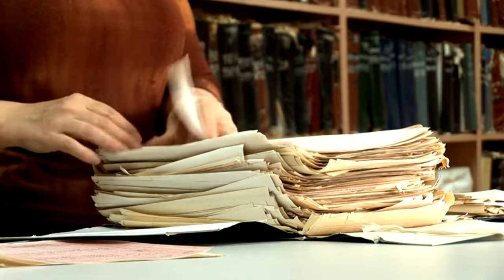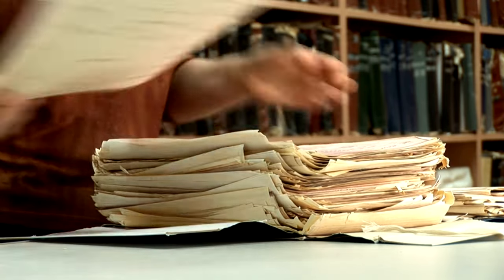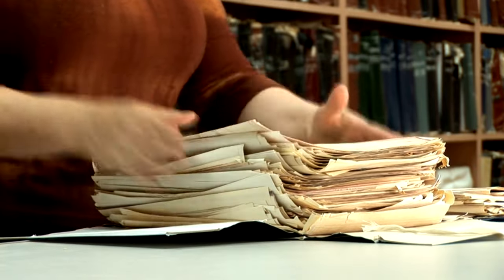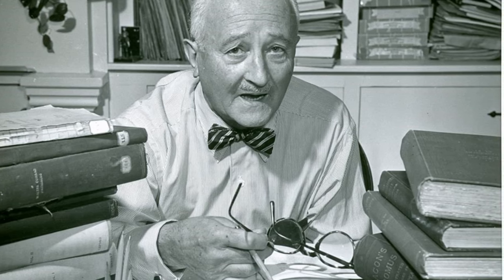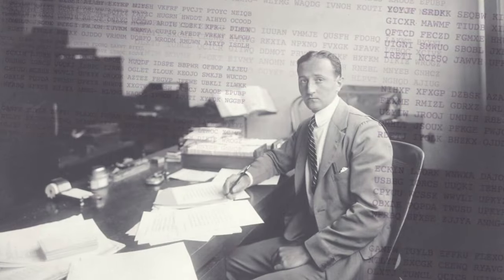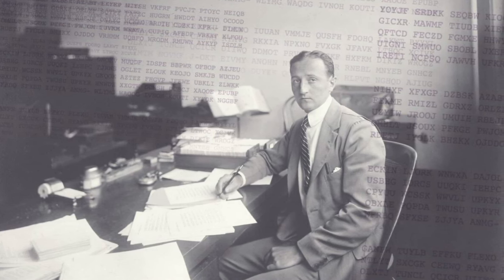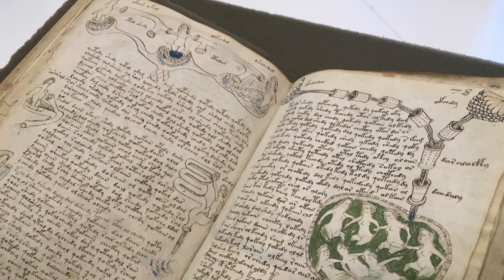The journey to decode the Voynich Manuscript has attracted some of the finest minds in cryptanalysis, linguistics, and computer science. William F. Friedman, a name synonymous with code-breaking, made significant contributions during World War II by breaking Japan's purple code, and found himself captivated by the manuscript's unique script and illustrations. Leading a group of fellow cryptanalysts, his efforts were methodical and rigorous, yet the manuscript withheld its secrets, remaining an indecipherable enigma even to a mind as brilliant as his.